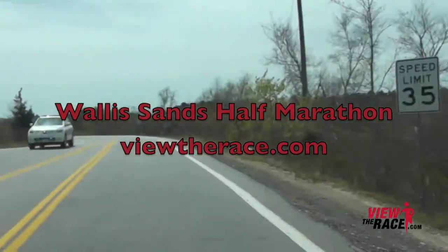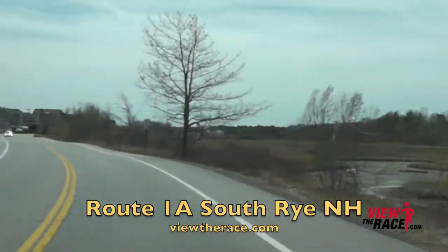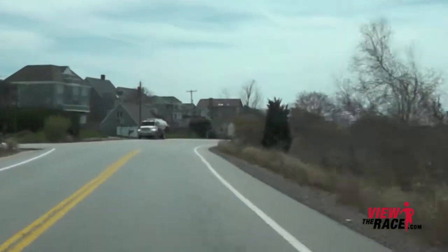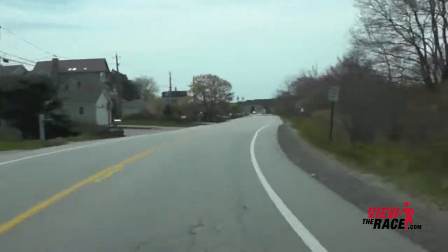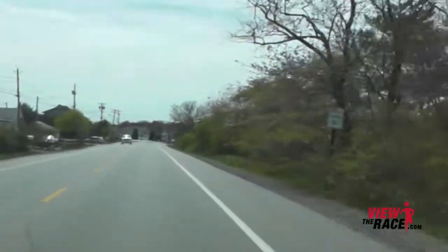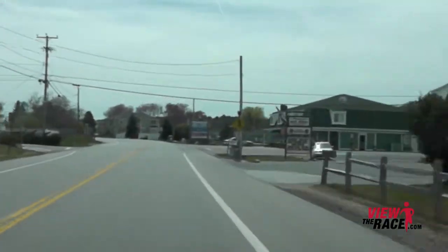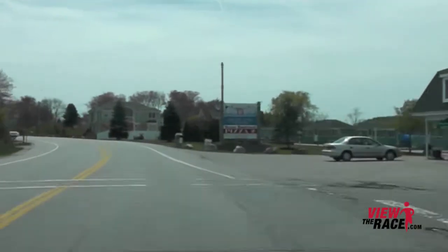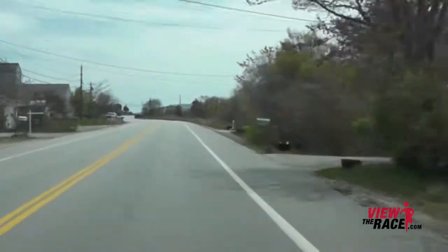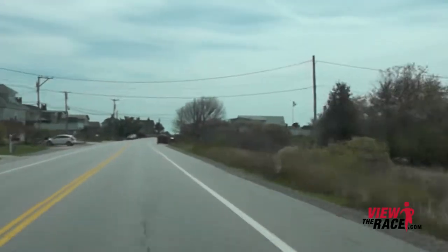Welcome to ViewTheRace.com. This is the Wallace Sands Half Marathon from Wallace Sands State Park in Rye, New Hampshire. This beautiful race course starts at the State Park and heads south on Route 1A. The first almost four miles of this course are on Route 1A, which is very flat and very scenic, with beautiful views of the ocean intermittently on the left-hand side. This is quite a beautiful course.